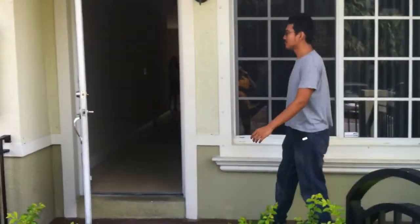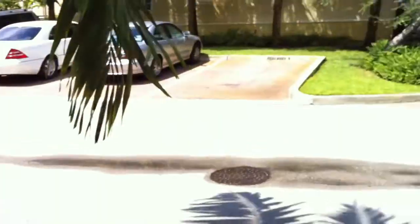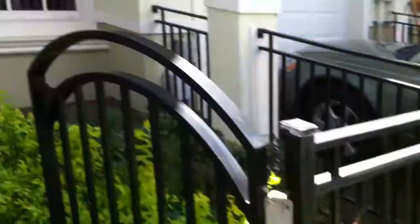Alright, so right here we have a townhome over in Hollywood, Florida. This is the entry gate front. It's a little small community. Let's go ahead and walk inside.